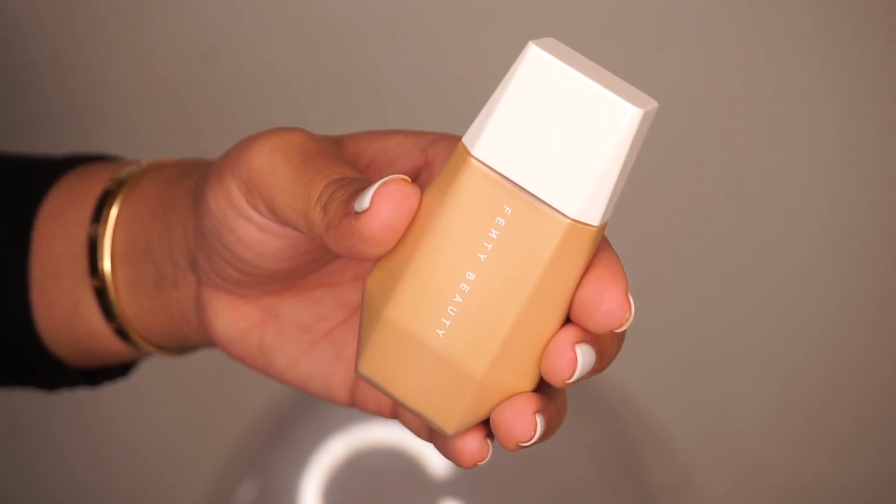The first product I'm going to dive into is the Eavesdrop Blurring Skin Tint Foundation. This costs $32 US dollars — not bad. It says it's light to medium coverage for all skin tones, supposed to blend and blur with instant perfection, and it's supposed to be light as air. Obviously I'm into it.